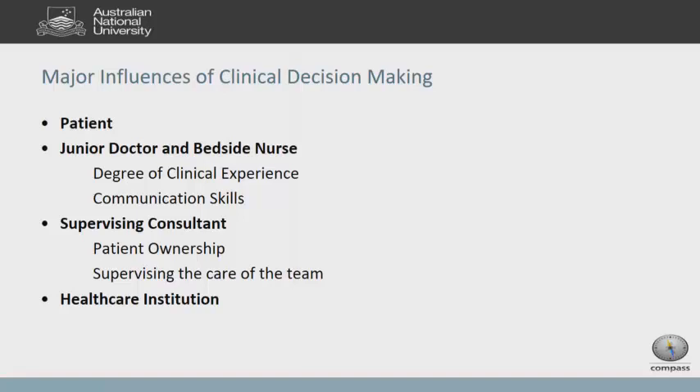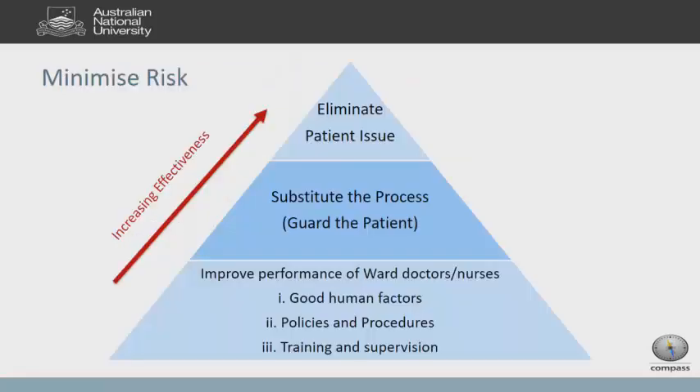If you look at the patient safety literature, education is very low down on the effectiveness of a patient safety strategy. Training and supervision are rated as very low in terms of improving patient safety. I'm not trying to damn education — obviously I'm passionate about it — but all I'm saying is it's only one part of the solution.